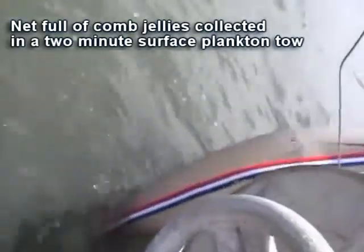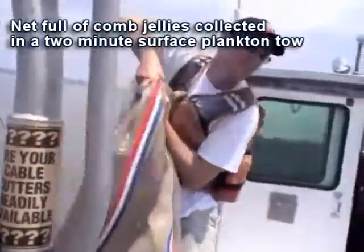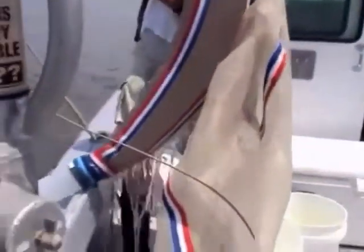What you are viewing here is what a typical jellyfish bloom would look like as collected in a plankton net. As you can see, there are literally thousands of these creatures present in the net, and this is just after a two-minute tow.